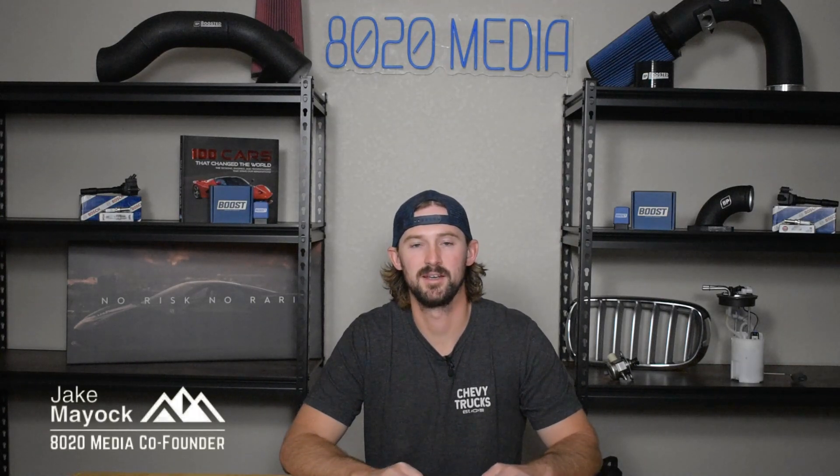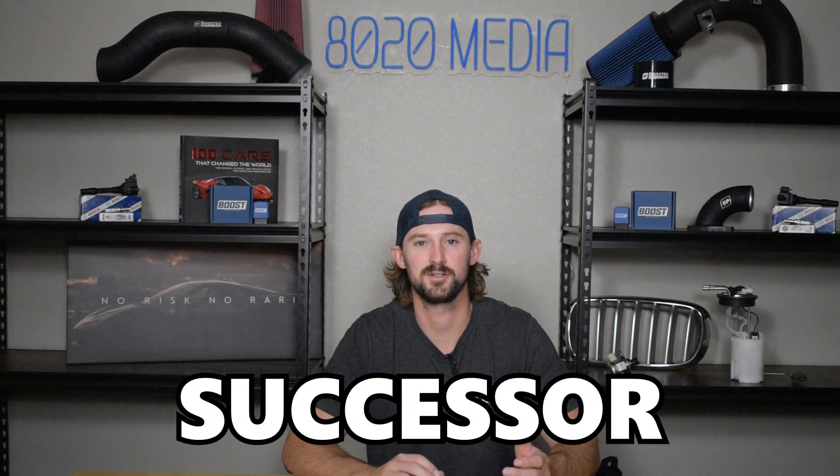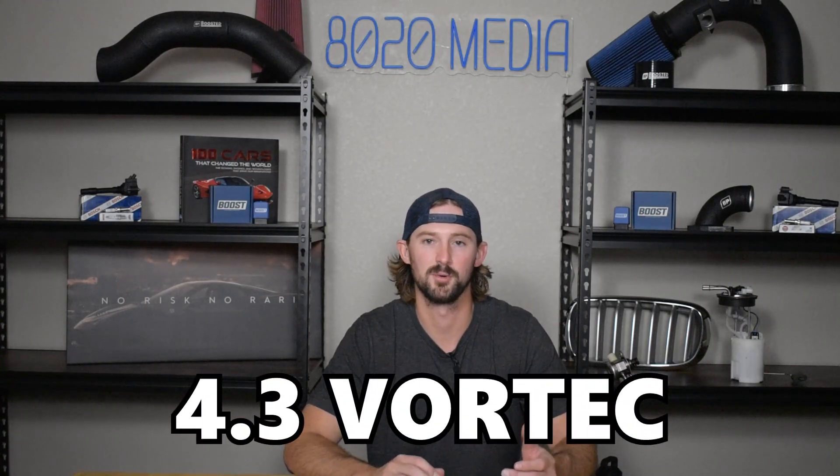Hey guys, Jake from 8020 Media here. Today we're going to be talking about common problems and reliability of GM's 4.3 liter Ecotec 3 engine, which is the successor to the 4.3 liter Vortec engine.